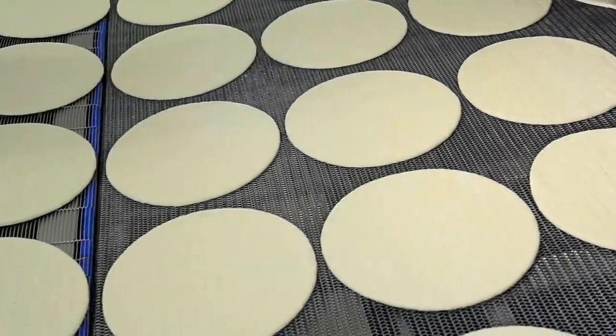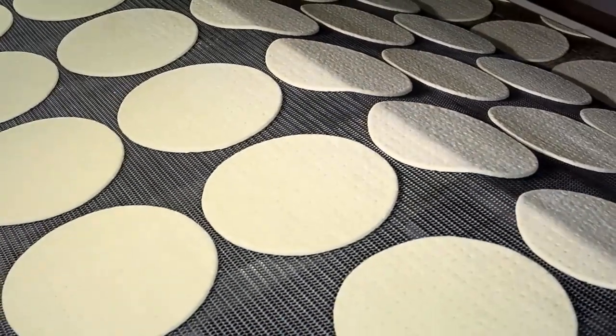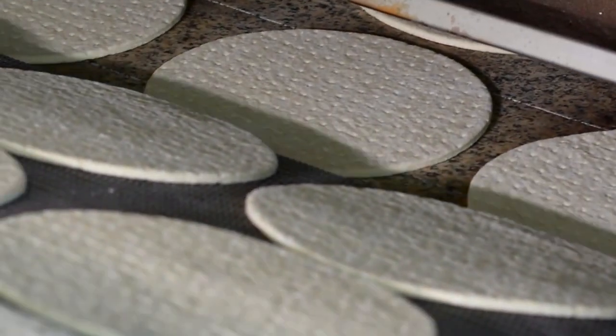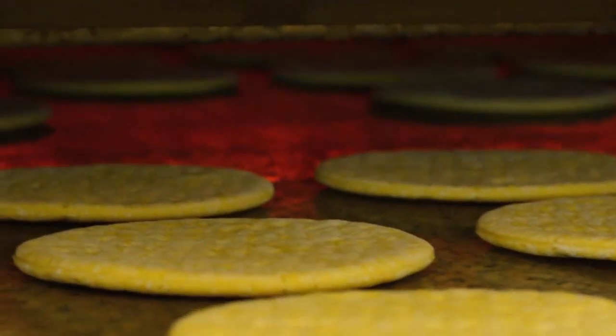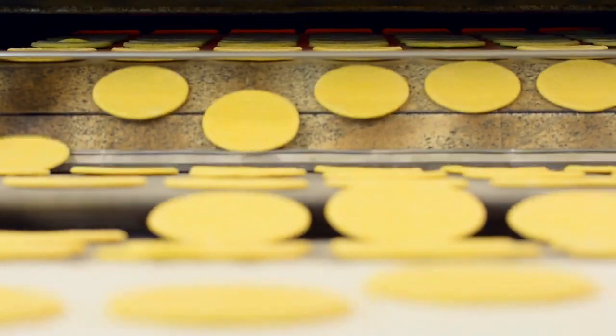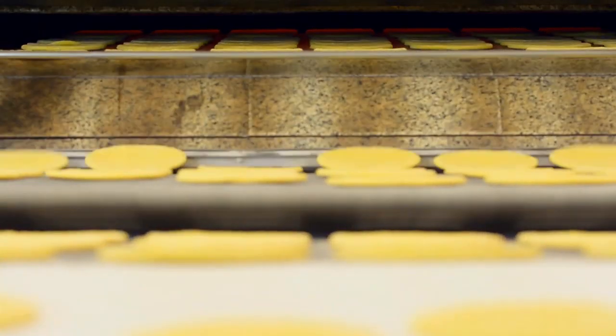A conveyor takes the dough circles to their next destination: the oven. They bake it for 2 minutes at 200 to 315 degrees Celsius. Inside the oven there are five chambers, and the temperature is automatically adjusted so that each piece bakes evenly.